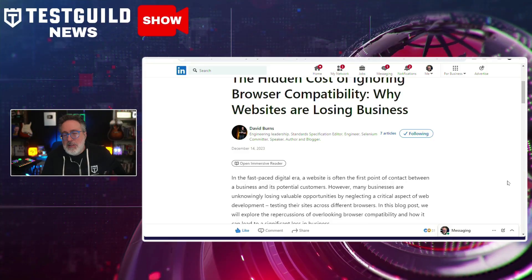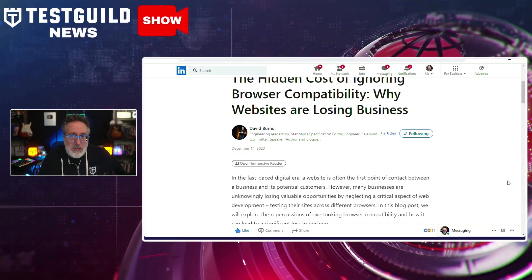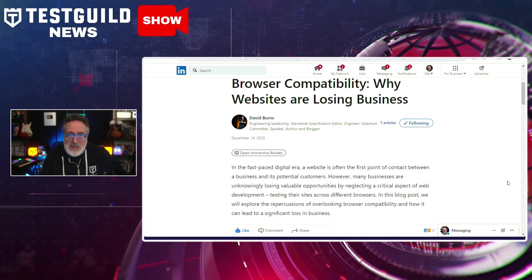With more and more browsers using the same standards, does testing against different web browsers still matter? David Burns shared his insights about this in his latest blog post, which highlights a frequently overlooked aspect of testing and software development: browser compatibility. He points out that based on his experience, many businesses are losing valuable opportunities by not testing their sites across different browsers.